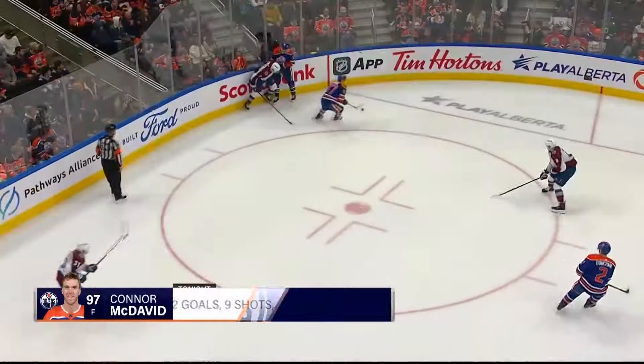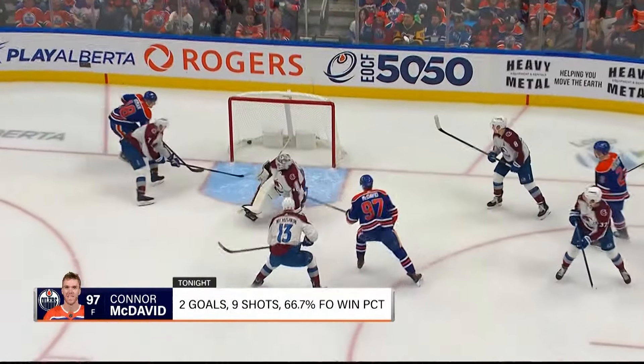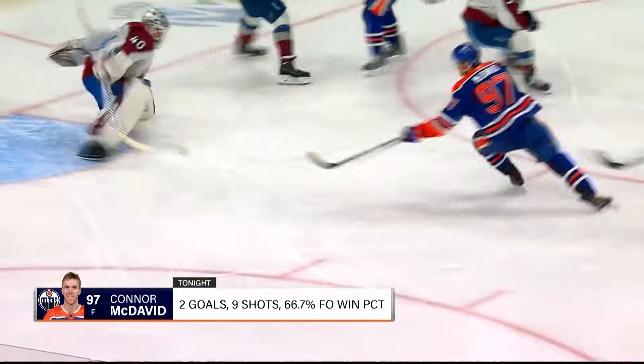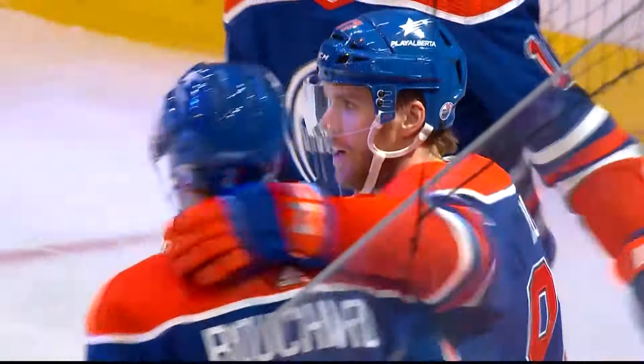Things did not get better in the third period. Connor McDavid with his second of the game made it 5-2. Just some turnovers and Casey Middlestead gets caught chasing a little bit, gets to the wrong guy. When Connor McDavid's alone in front of the net — give him a lot of time or just a little bit of time — he'll find a way to beat you.